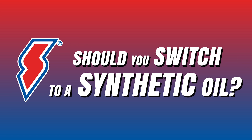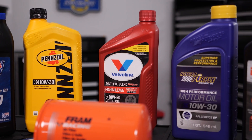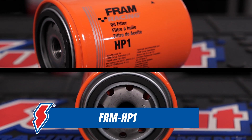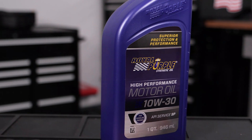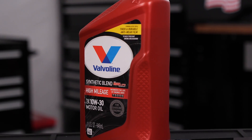So removing buildup is always a good thing, and it's a reason why a lot of folks switch to synthetic oils. Should you switch to a synthetic oil? Without knowing your exact vehicle's requirements, we can't answer that question absolutely. What we can say is that any rumor you've heard about synthetic oils causing mystery leaks or eating away at seals is not true. In most modern engines, your seals were designed for synthetic oil anyway, so it's a non-issue. And if you replaced any gaskets or seals in an older engine with modern components, they're likely conditioned for synthetics too.